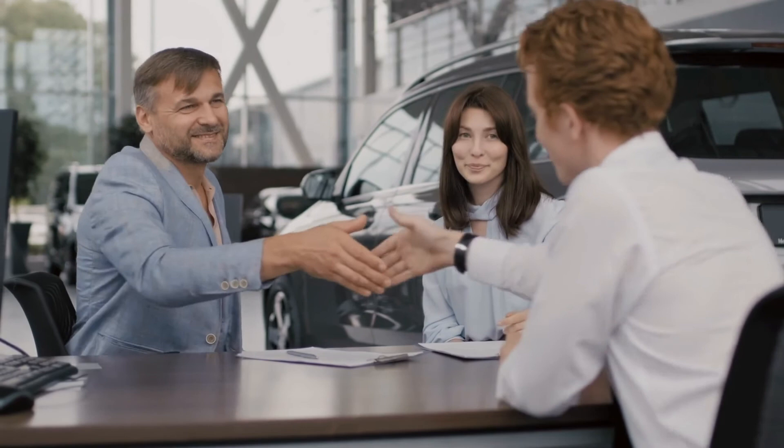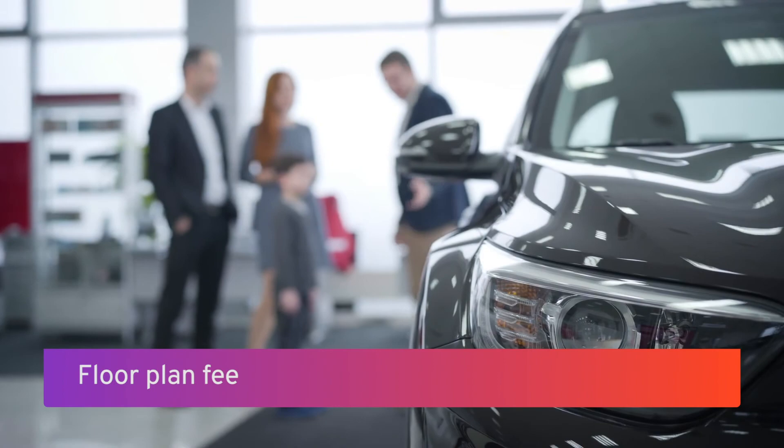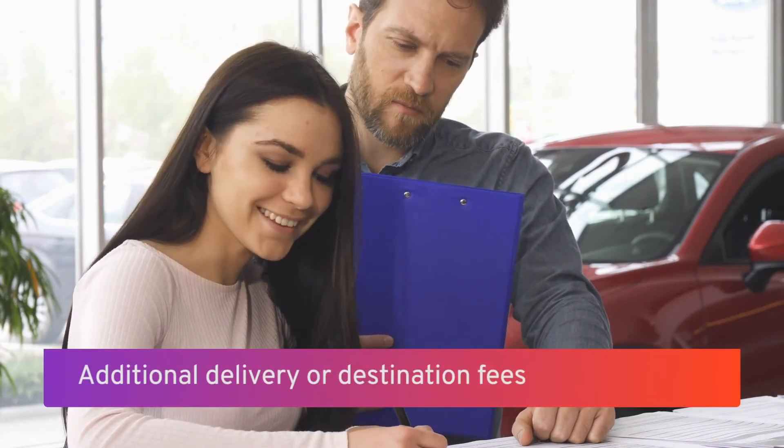Dealers are charged a fee for vehicles in their inventory on a monthly basis — it's a cost of doing business. Some dealerships like to collect that interest back from unsuspecting customers as a fee on their invoice, but it isn't the customer's fault that the dealer hasn't moved their inventory quicker. If you see a floor plan fee, it should be scrubbed from a sales agreement before you sign. Also, while a destination fee is fair and indicated on the window sticker, a dealership may try to double dip on the delivery or destination charge on the invoice. Keep a close eye on the pricing to catch any additional delivery charges.